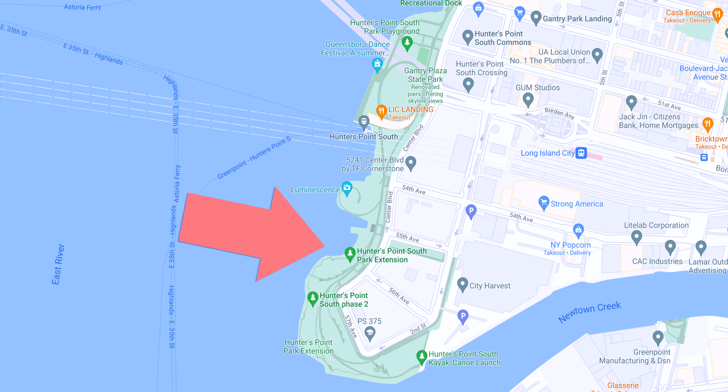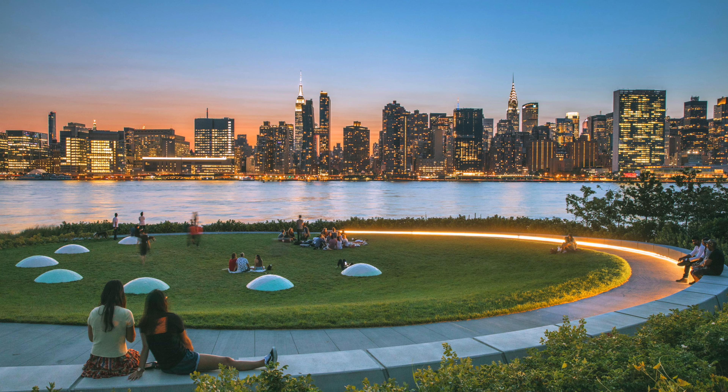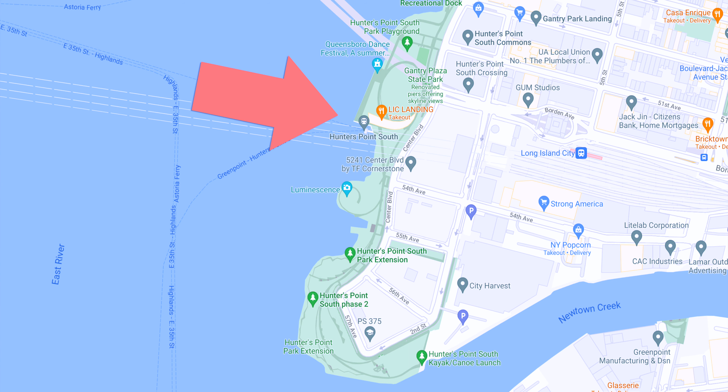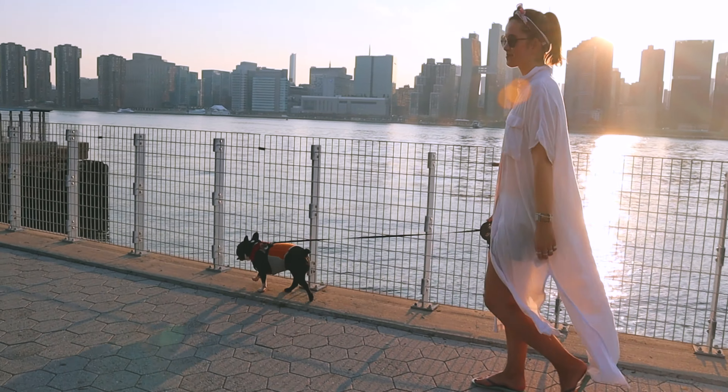The park was actually extended in 2018 into a new area to the south of the neighborhood. This new part has an amazing viewing point where you can see the city, and also features an art sculpture called Luminescence, which depicts the faces of the moon. It's a really pretty, secluded spot — great for a date night, watching the sunset, or stargazing. One of the ferry stops for Long Island City is located right at Hunters Point South, so you can get off the ferry and take a walk, go for a run, or spend time there with your dog, family, or partner.